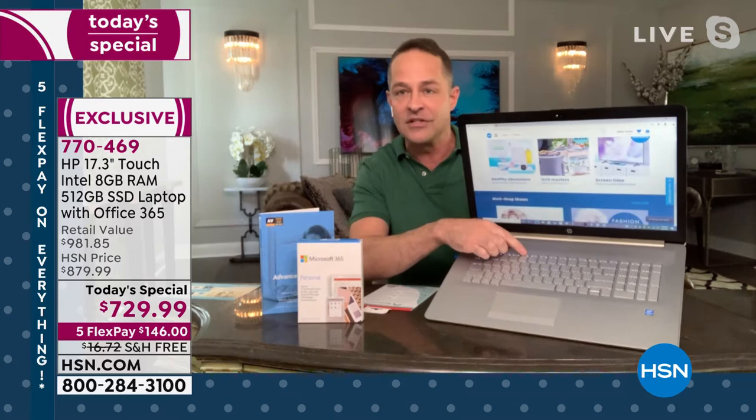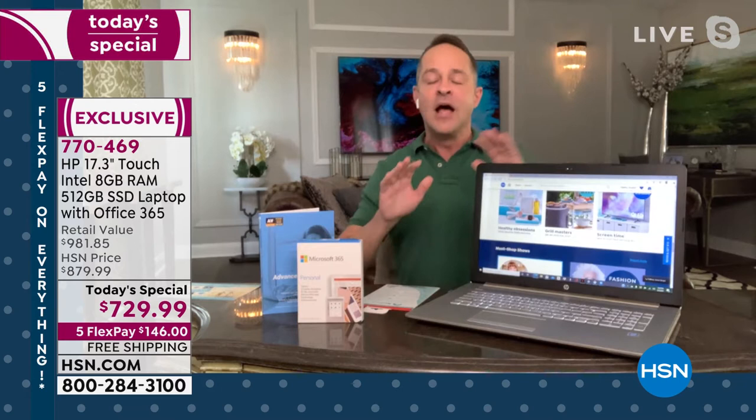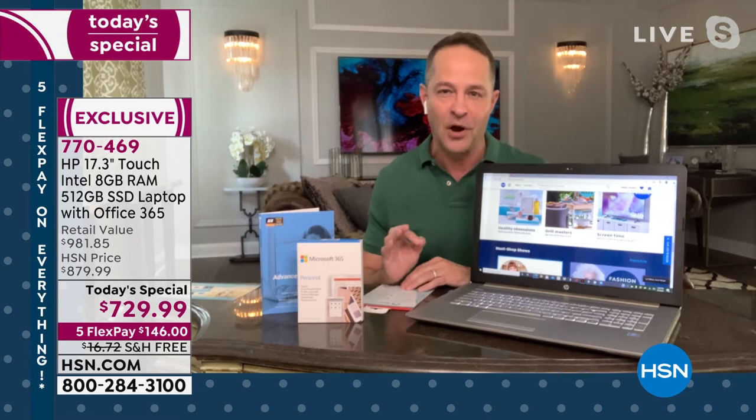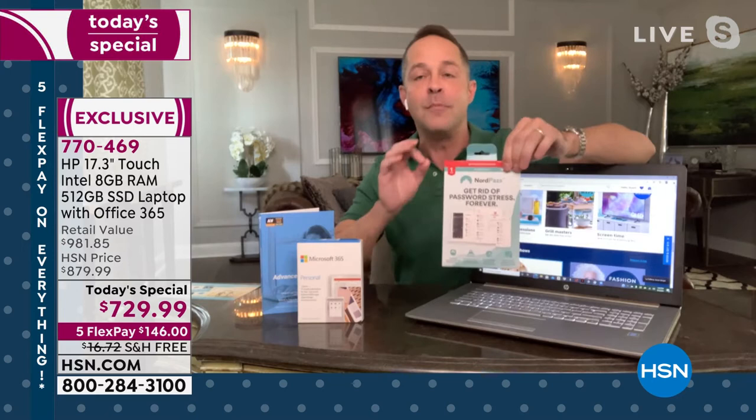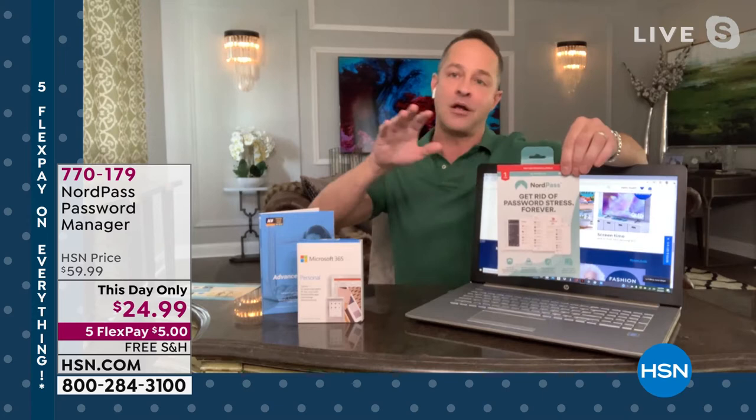Our producer said to talk about NordPass for a minute. I genuinely think this is one of the most exciting product launches we've done in the past 10 years. There has never been a more important time to make sure your passwords are safe — on your computer, on your tablet, on your smartphone, across all different platforms, across Google Chrome, Microsoft, and Apple.